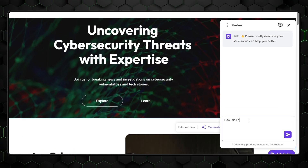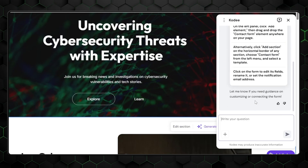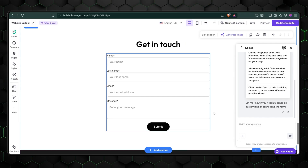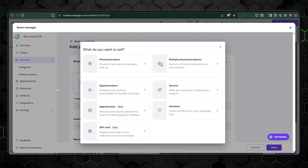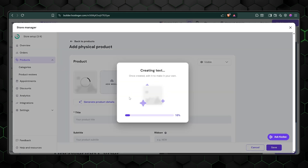Then there's the AI assistant, which is more helpful than you might expect. Instead of acting like a glorified facts bot, it can guide you to specific parts of the builder when you're stuck. Ask it something like 'how do I add a contact form?' and it takes you straight to the section you need. And if it can't help, it connects you to a real human — which is refreshing in today's world of endless chatbot loops. For ecommerce users, the AI can generate product descriptions and even suggest product images. The image generation is a bit hit or miss — great for generic products, but less reliable for more specialized items.